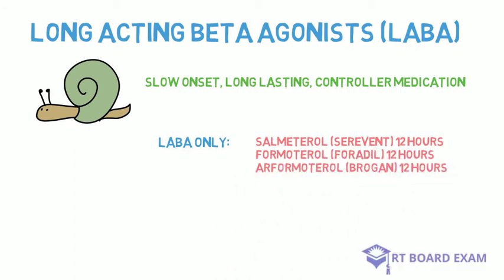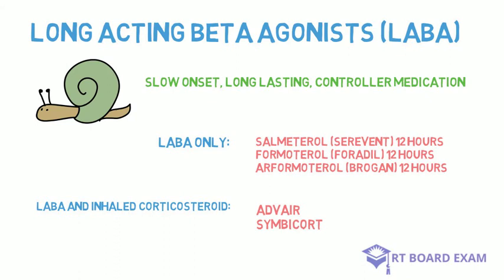Those are individual long-acting beta agonists, but they can also be given combined with an inhaled corticosteroid, such as Advair or Symbicort, on the exam. So be prepared for that.